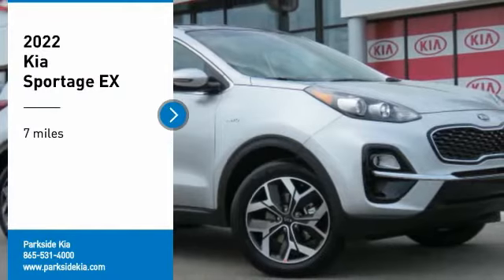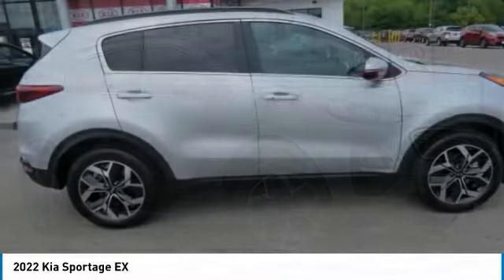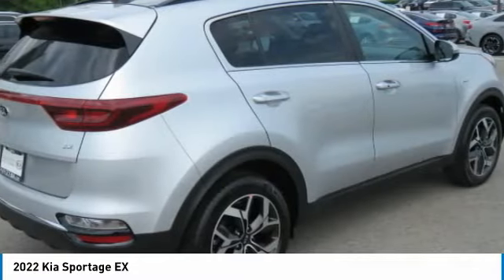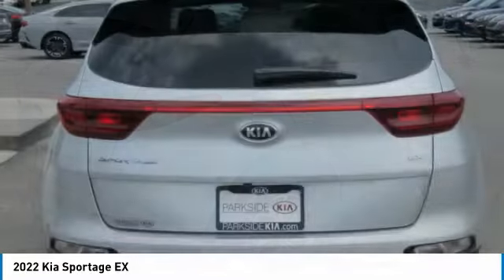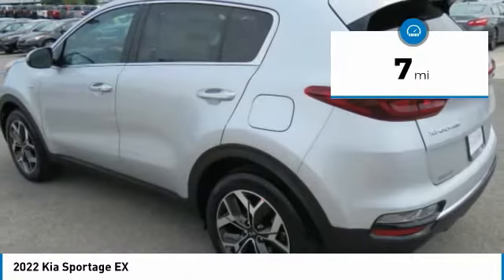Make a great choice today with the 2022 Sportage. With its sleek and stylish exterior and its roomy, feature-laden interior, the Sportage both looks good and performs well on the road. This vehicle has less than 100 miles.